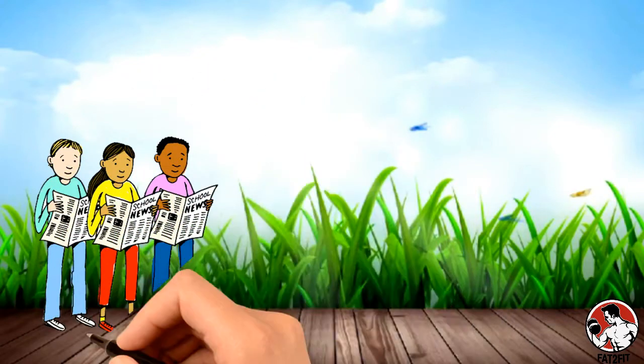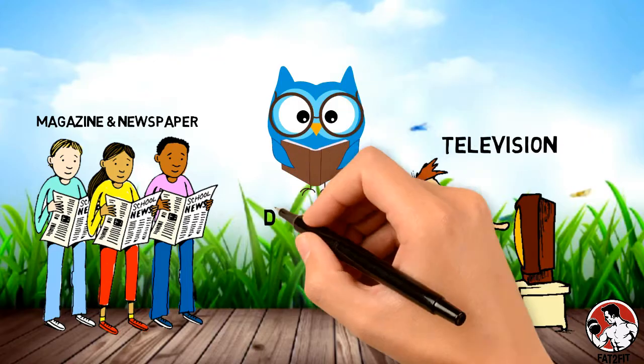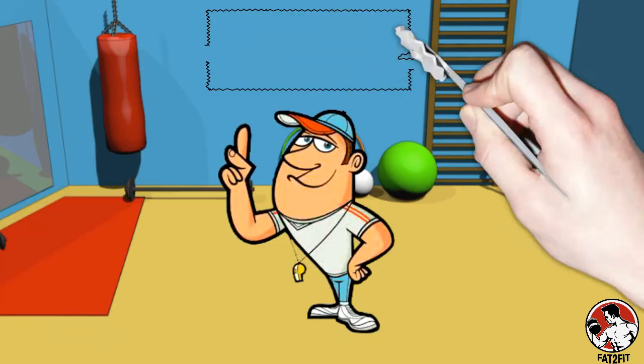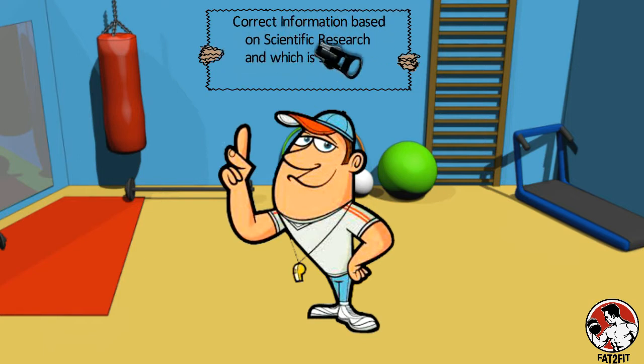The information that I'm about to share is not available in magazines, newspapers, on TV, or even in some diet books. Unfortunately, even if you have a personal trainer, there's a great likelihood that they wouldn't be clear on this either. That is why I'm going to give you correct information which is based in scientific research. However, I'm going to make it easier for you to understand.